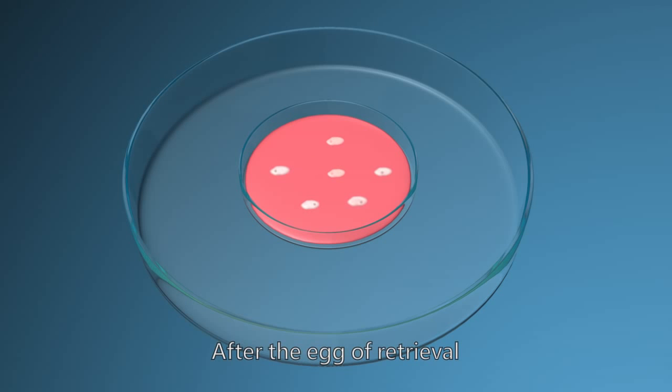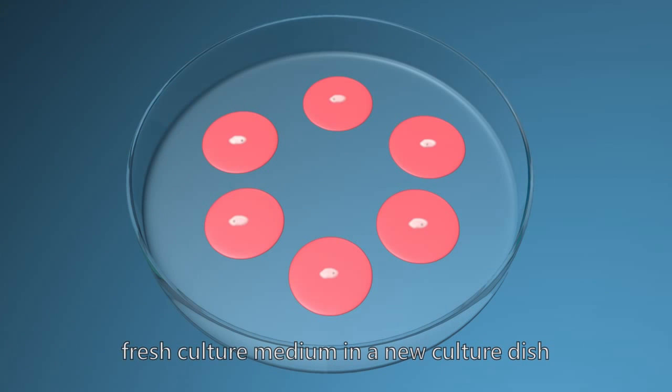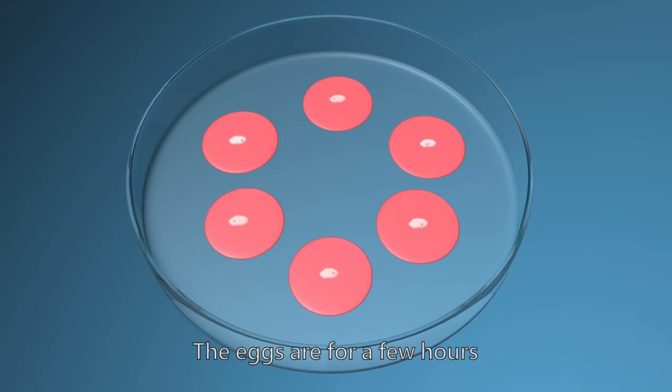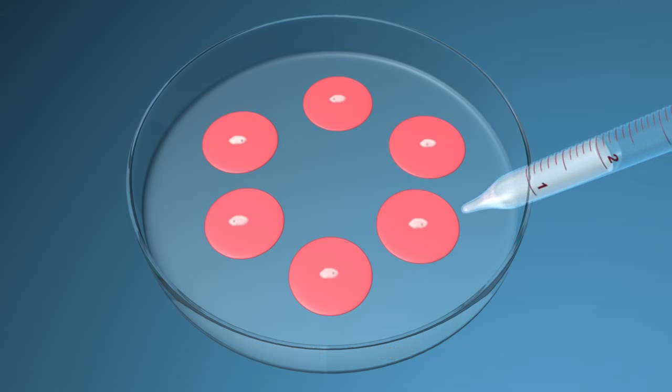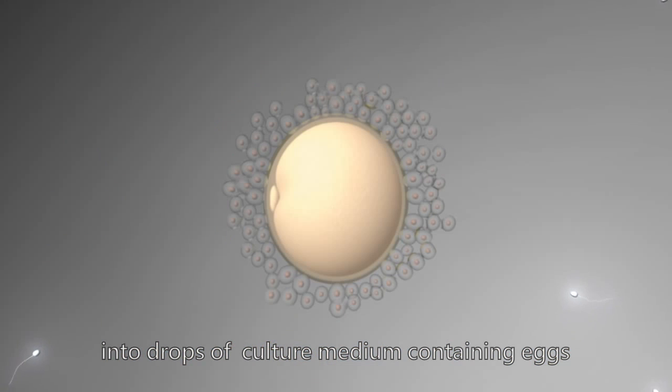After the egg retrieval, eggs will be individually placed in small drops of fresh culture medium in a new culture dish. The eggs are placed for a few hours. Then, sperm will be injected into drops of culture medium containing eggs.